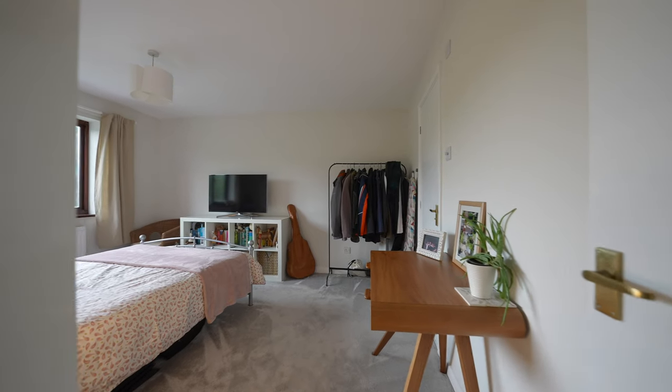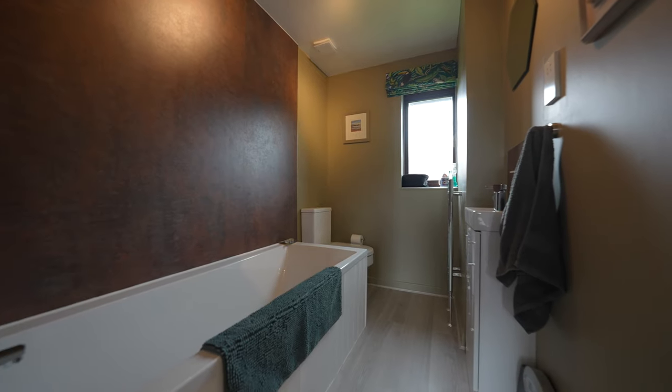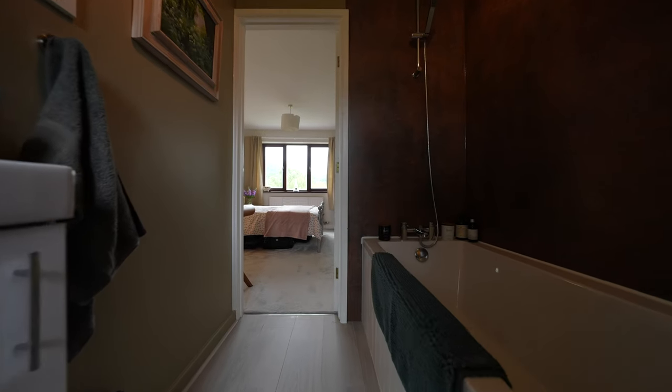The main bedroom is one of my favourite parts of the home, boasting an ensuite. While lying in the bath you can enjoy fantastic views towards the Kimmin.